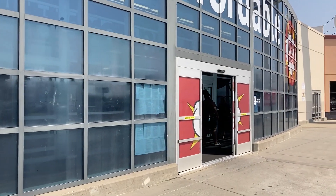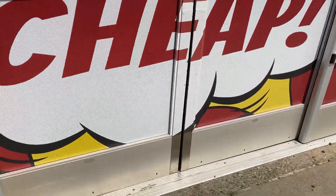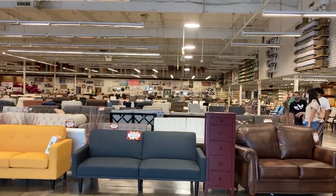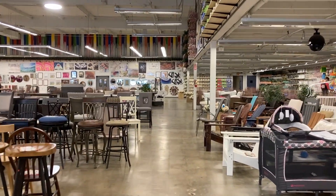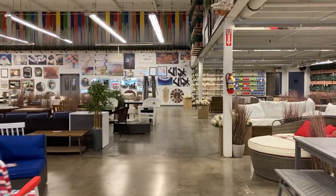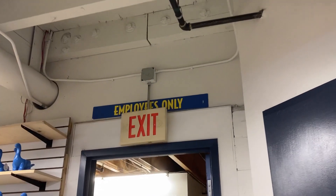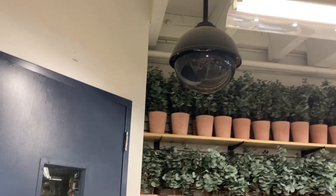The storefront already looks very promising — they kept all these faded windows from Toys R Us. Let's see what's going on in here. Look at that employees only sign, that's the original Toys R Us sign, and you can see all the Toys R Us colors back here — green and red — that's most definitely left over from the store.